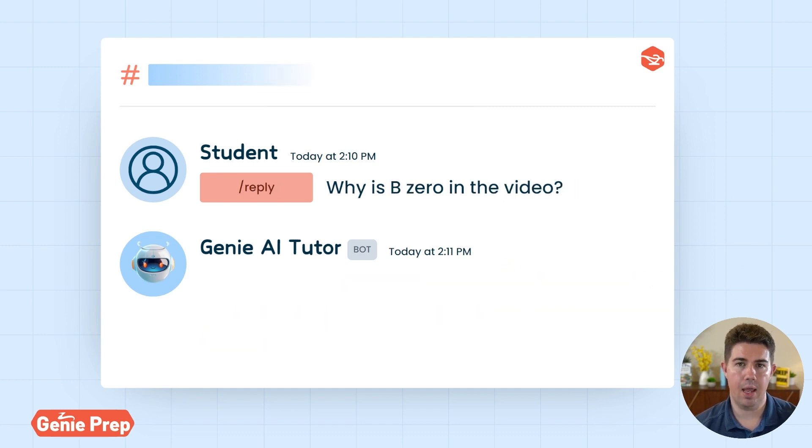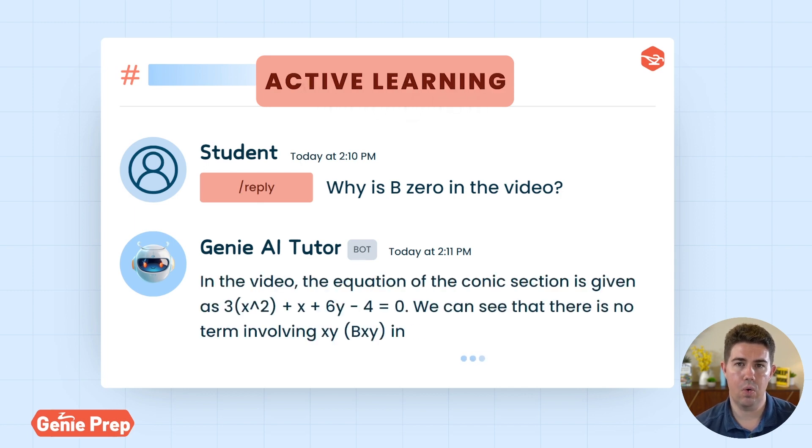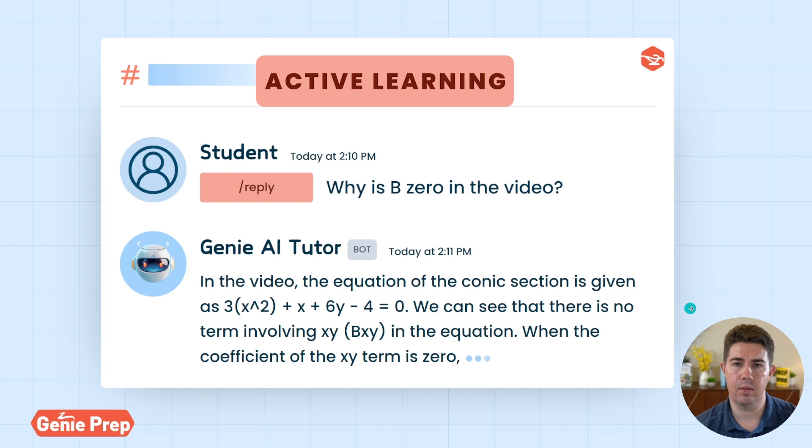It's great to use our bot as a source of active learning. As you go through the course, you can ask questions that pop into your mind. This is a great way to engage with the content and make sure that you're really understanding all of the concepts presented in the videos.